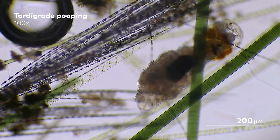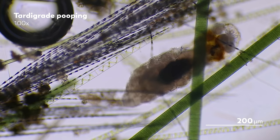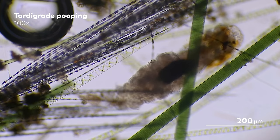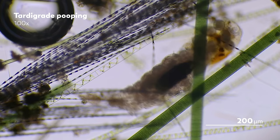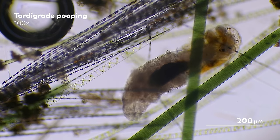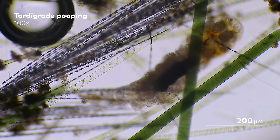In the end, anus or not, everybody poops. Food might be one of life's great pleasures, but all good things must come to an end. And perhaps, with the microcosmos, we can find some pleasure in that as well.